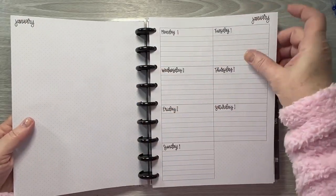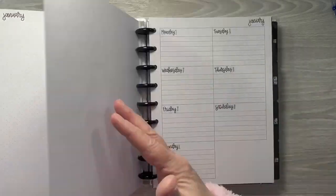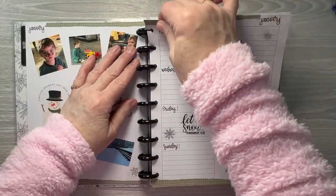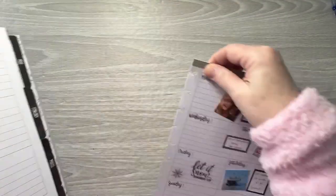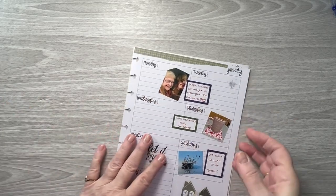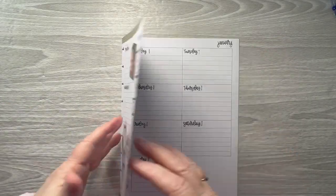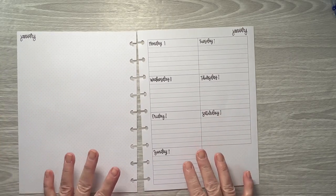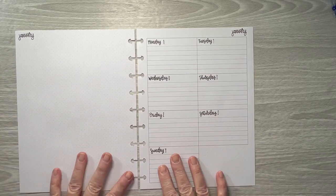I didn't have a whole lot going on this week, which is one of the reasons why I moved from the big Happy Planner down to the classic size. I like Kelva Planners better than Happy Planners for a number of reasons.